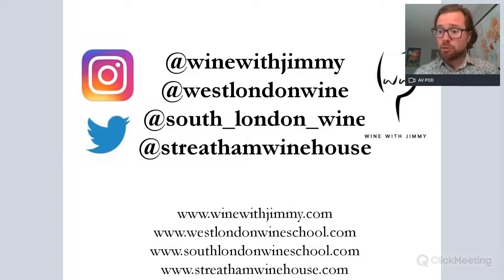So that is the introduction to Fiano for WSET Level 2 — very basic, and a very short part in your textbook. If you have any comments or questions, please get in touch at Wine with Jimmy at West London Wine School in Fulham, South London Wine in Greenwich or Streatham, or my wine bar Streatham Winehouse. Next time you're in London, please come see us for a glass, a class, or a bottle. And if you want more information on Fiano, check out our advanced version, which is ideal for WSET Level 3, Level 4, and above.